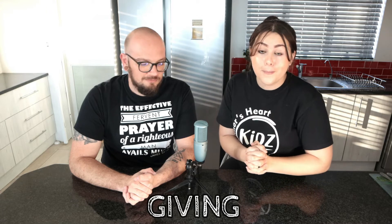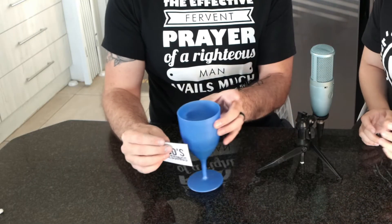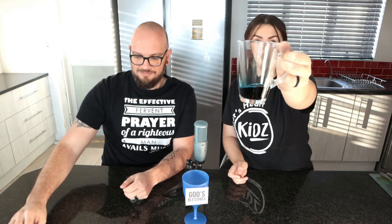Today's object lesson is going to be all about giving and being a cheerful giver. The first thing we have is this blue cup, which is going to represent God's blessings — I'm going to ask Uncle John to put the words 'God's blessings' on it. Then we have this see-through coffee mug, which is going to represent Uncle John, and inside are some of his blessings — it's not full, but we'll see what happens.